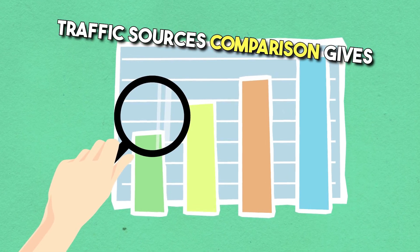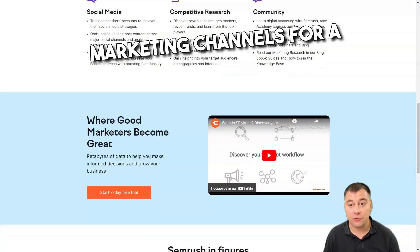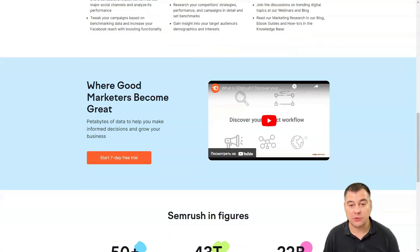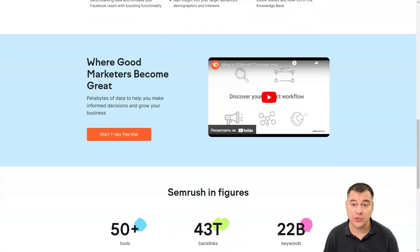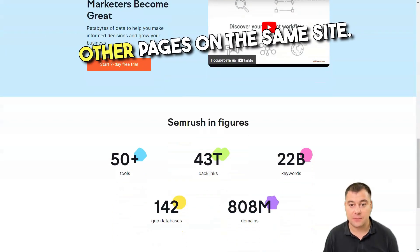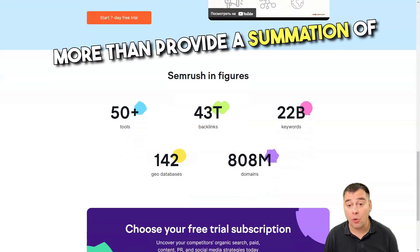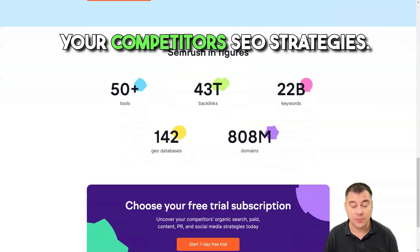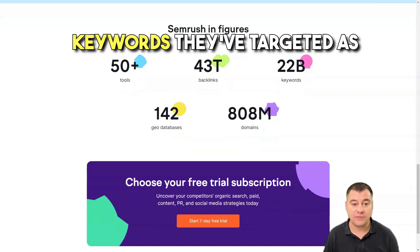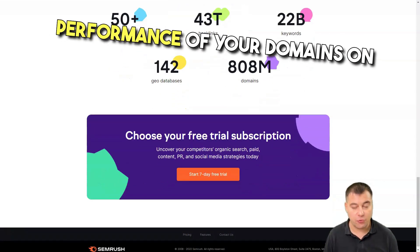Additionally, traffic sources comparison gives you an overview of digital marketing channels for a range of rival brands. For those new to SEO slang, bounce rates are the percentage of visitors who visit a website then leave without accessing any other pages on the same site. The domain overview does much more than provide a summation of your competitors' SEO strategies.